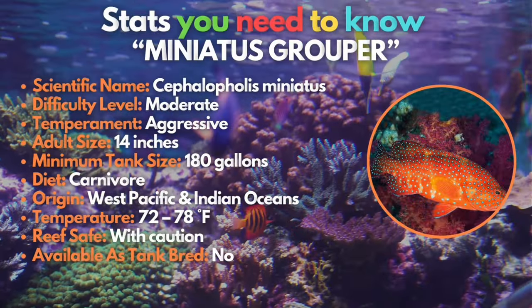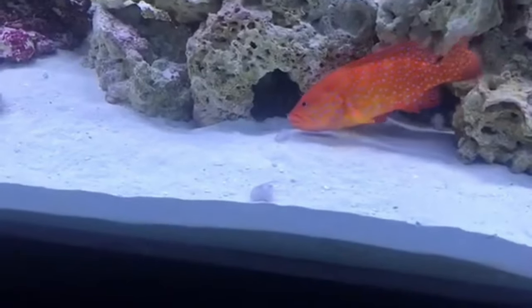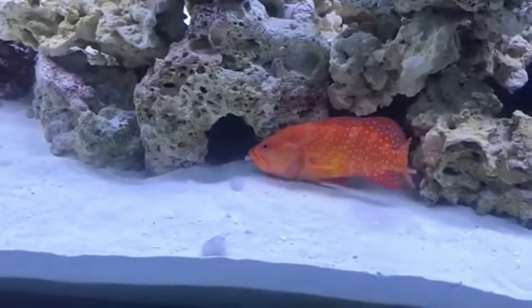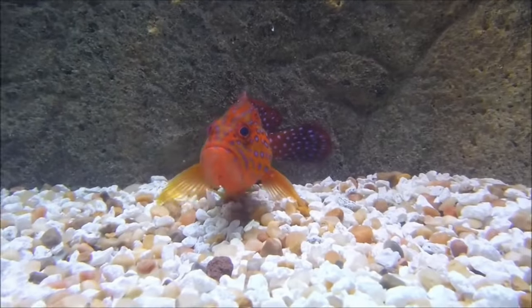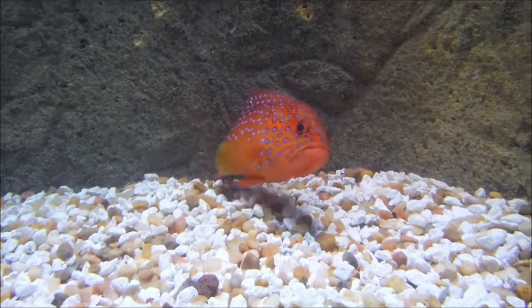Last but certainly not least, we have the Miniatus grouper, Cephalopholis miniatus. This marvel from the West Pacific and Indian Ocean has a vibrant deep orange body adorned with neon blue spots, and is a carnivorous giant reaching 14 inches. While they are visually stunning, be cautious — they are very aggressive and will eat anything that fits in their mouth.